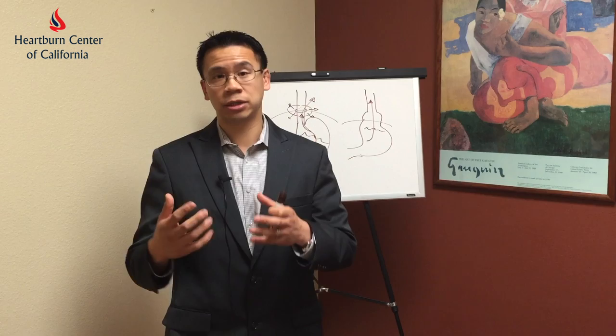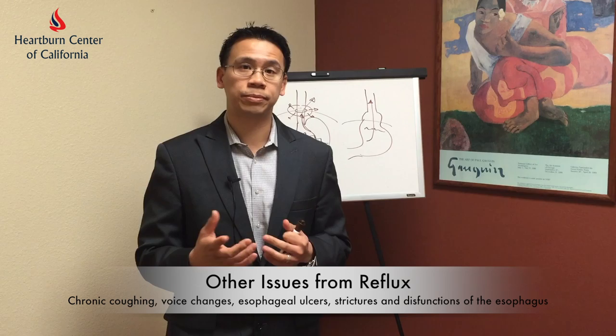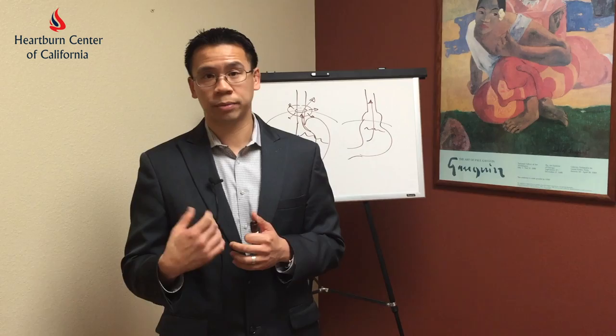Therefore, if Barrett's esophagus is found, we recommend certain treatments for that. The second reason why I recommend workup for patients with reflux is because reflux is not only heartburn. Many patients with reflux can actually present with chronic coughing, breathing issues, voice changes, esophageal ulcers, esophageal strictures, and dysfunctions of the esophagus causing food to get stuck. These are all other things that can happen with chronic reflux and regurgitation that's not identified or worked up properly.